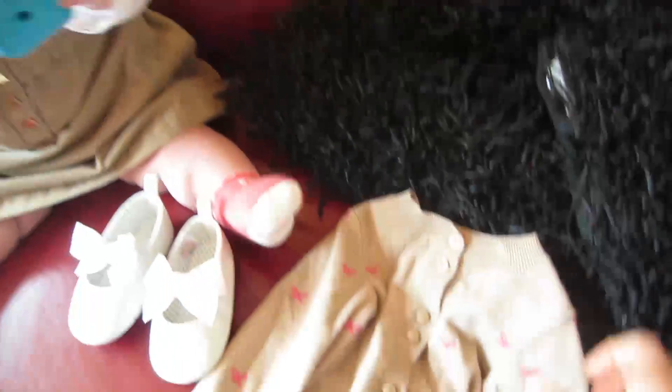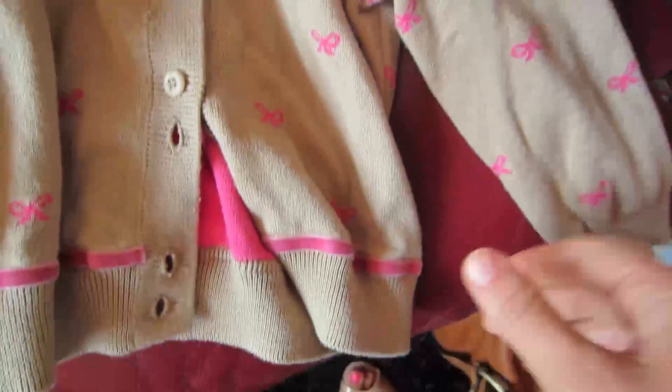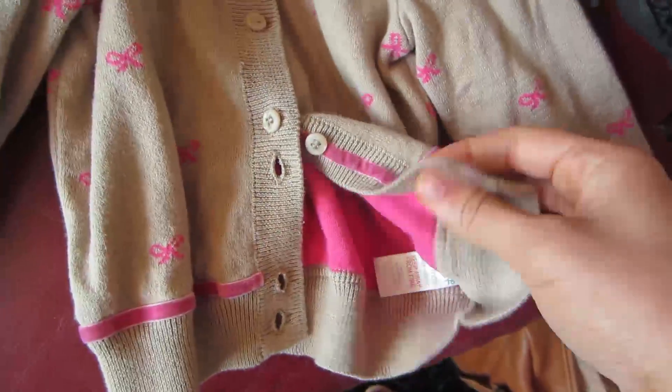Her shoes are from Next — they're white leather little shoes with bows, though she's kind of pulled them off. She's also got this cardigan which matches her outfit — it's the same color as her dress with pink little bows and pink satin or velvet detailing, pink on the inside. That is from Bows and Arrows.